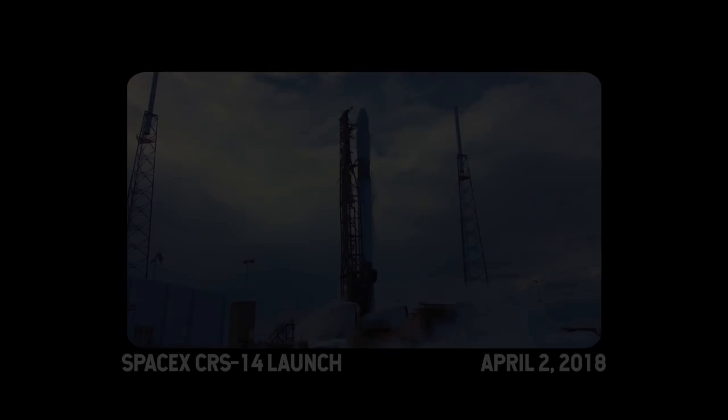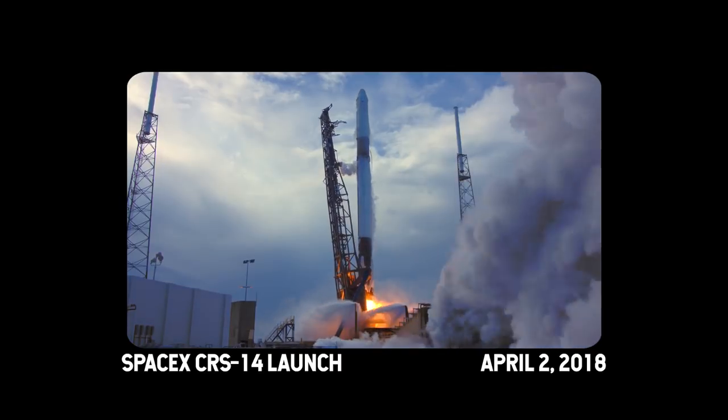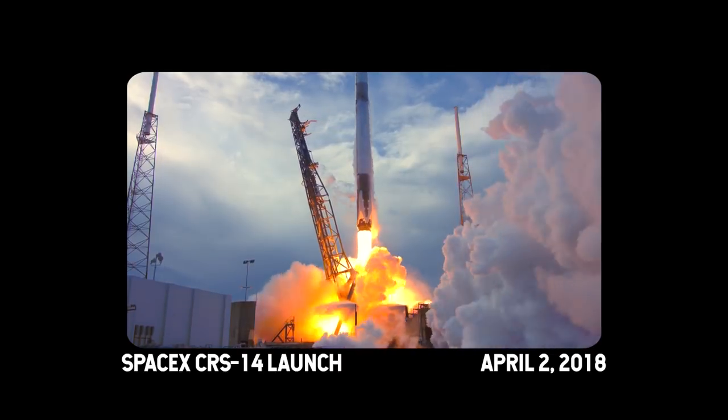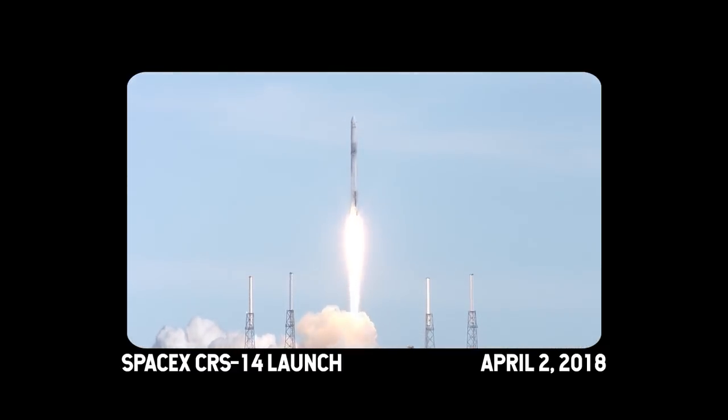Three, two, one, and zero. And the liftoff of the Falcon 9 rocket and the Dragon spacecraft packed with science and supplies for the International Space Station, humanity's home in low-Earth orbit.